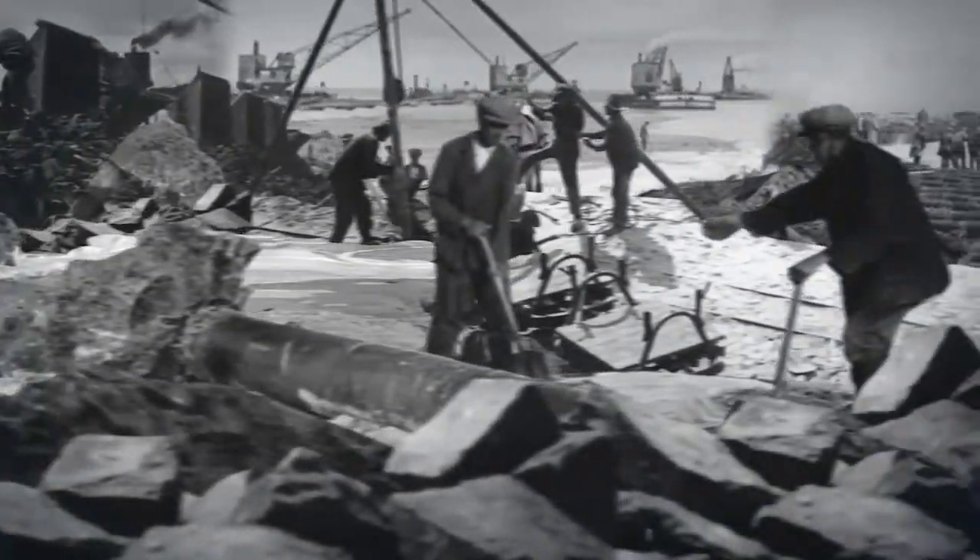In the old days they did it by hand. I mean, the Afsluitdijk is made by a lot of effort, just by manpower, and it's amazing to see. I mean, in the 1200s, all these dikes are just man-made.